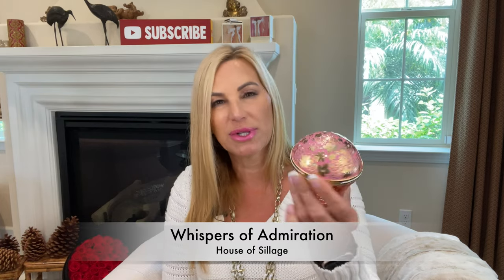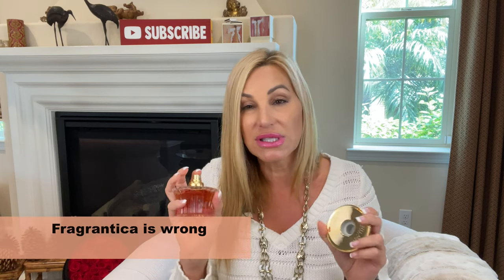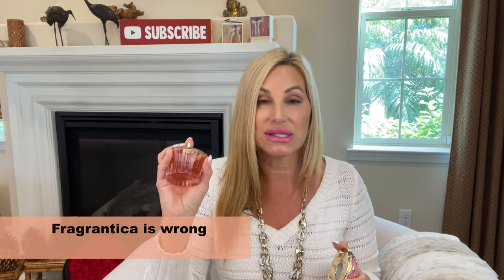The next one is one of my favorites for this time of year and I get so excited to pull this out in the spring and summer. It's by House of Siage and it's Whispers of Admiration. This is one of my favorites from this house because of that peachiness in here. It has peach and coconut, and again that peachy, coconut, floral, lactonic kind of feel. It's definitely more robust than the Trésor.